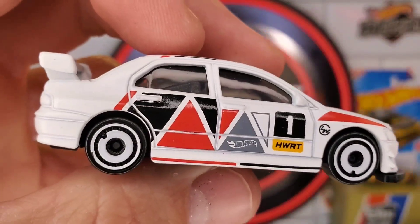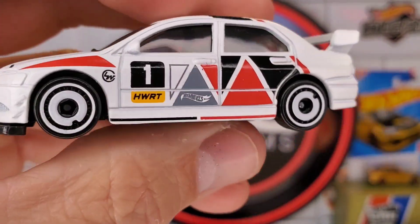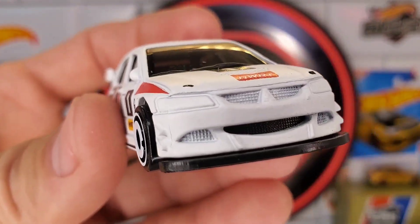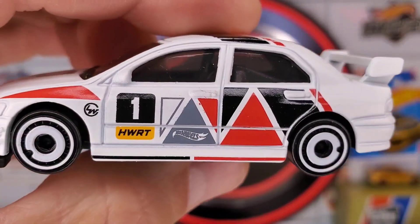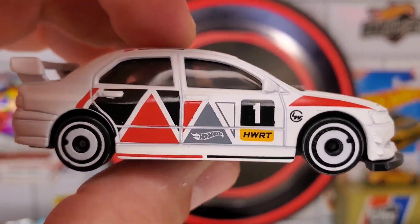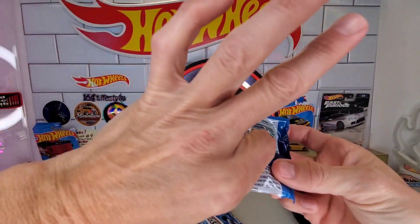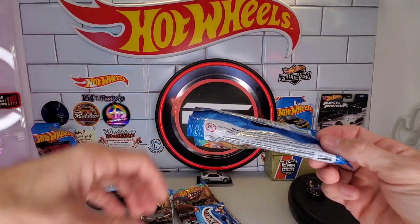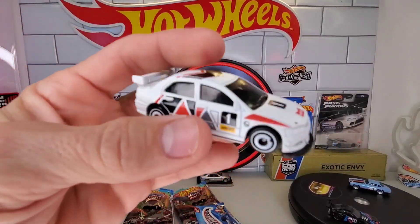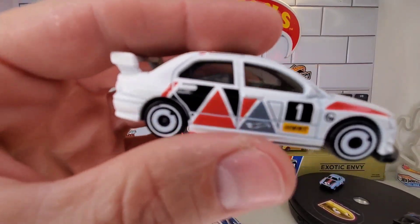I gotta be honest — there was another pack there that had the number one, and I saw a little bit inside. I thought they made the Audi because there's that basic Audi casting that looks pretty close to this. So I thought, 'Oh, that's a Mystery Model.' When I popped this out, I was a little surprised it was the Evo. Still pretty cool though — it's a good looking Evo. You can either leave it as is or do a wheel swap and add some taillight details.